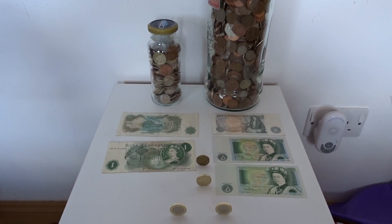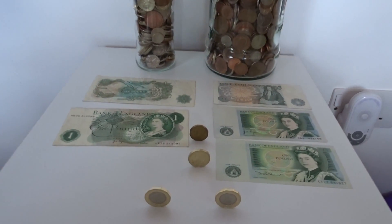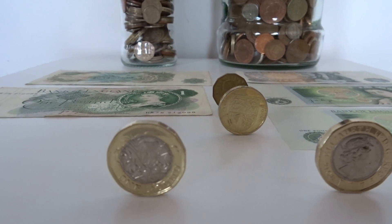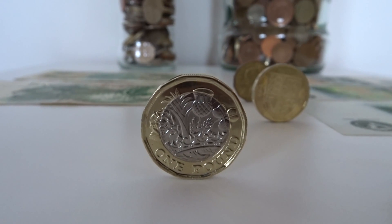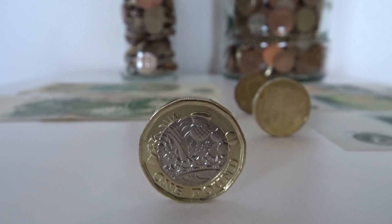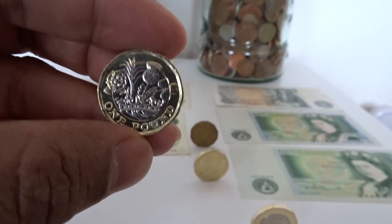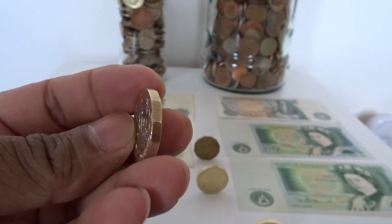We're really quite excited because we've managed to get a couple of the new pound coins in our change over the weekend. It's a 12-sided coin that entered circulation in the UK on the 28th of March 2017, and it's supposed to be one of the most secure coins in the world.